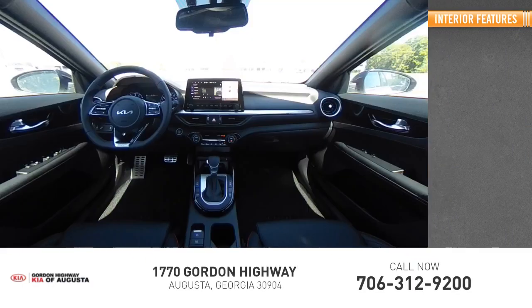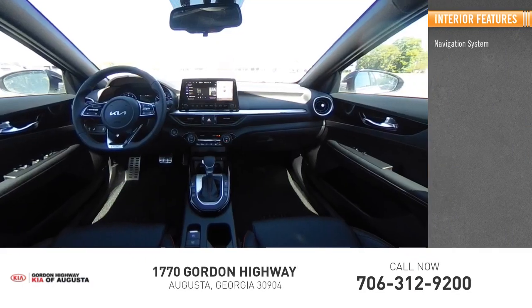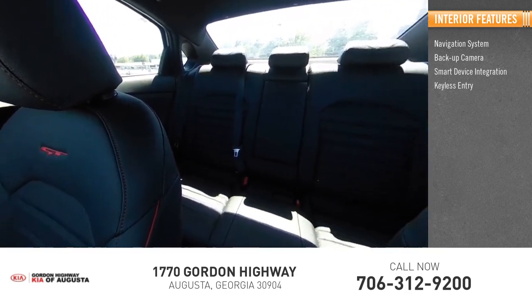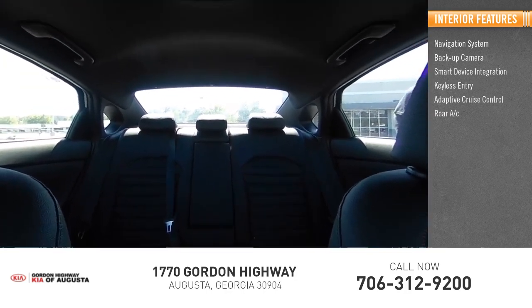Inside you'll find a navigation system, backup camera, smart device integration, keyless entry, adaptive cruise control, rear AC.